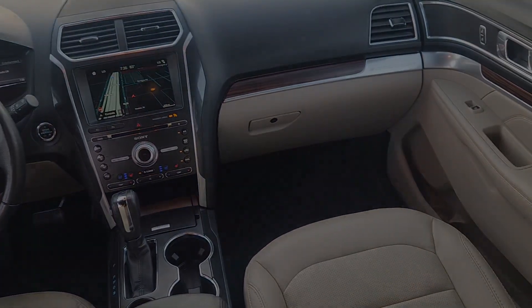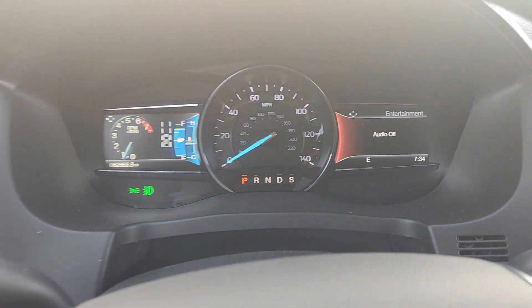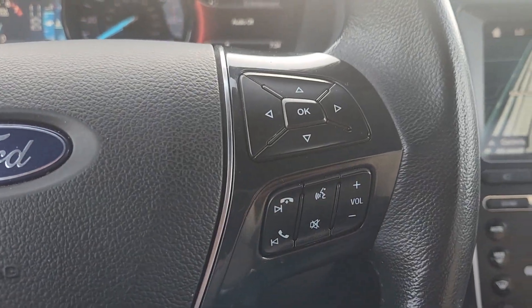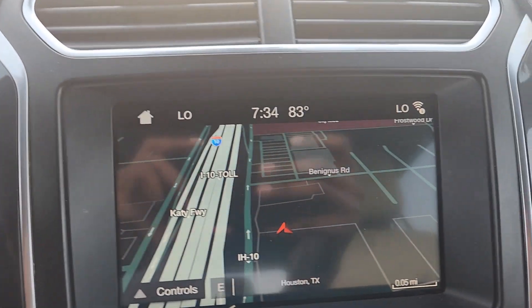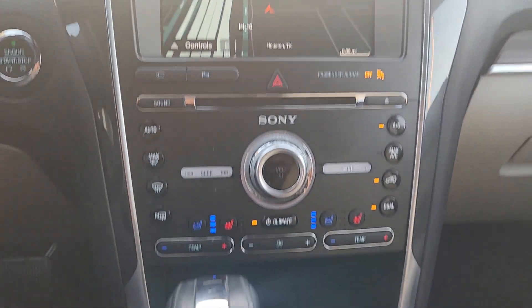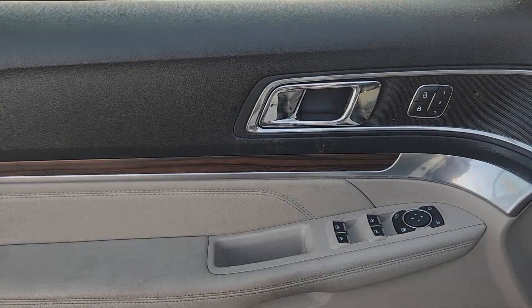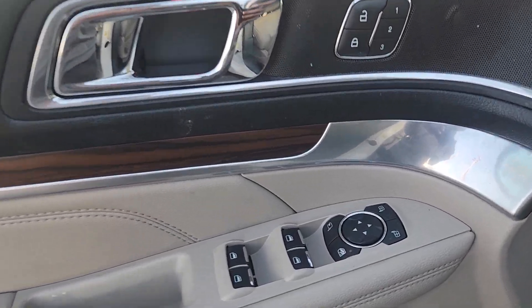Take on every project with confidence in this spacious, versatile Explorer. This handsome midsize SUV offers a solid, comfortable ride and options that let you customize capabilities such as towing and intelligent all-wheel drive. The following are some of this vehicle's highlighted options.